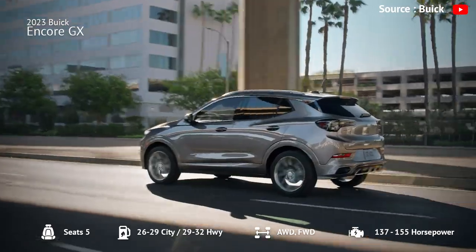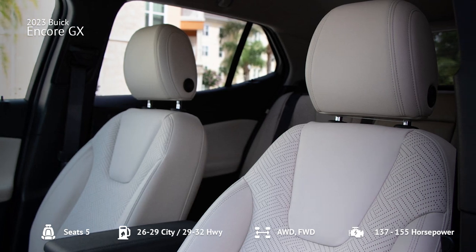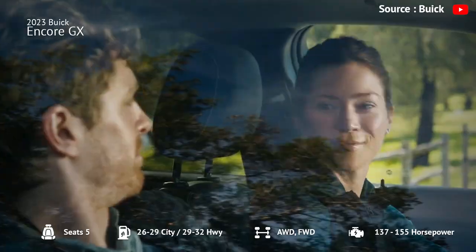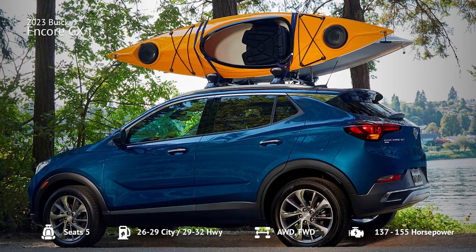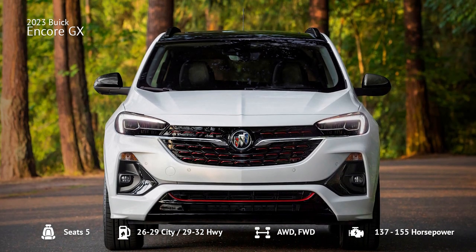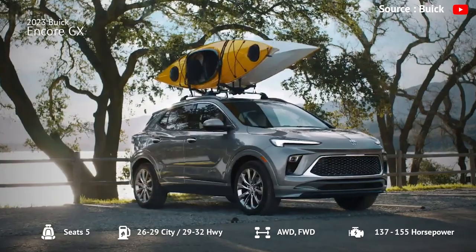The SUV offers capable handling with great maneuverability in tight spaces and light, easy steering, but the suspension transmits heavy jolts into the cabin on serious road imperfections. The 2023 Encore GX can tow up to 1,000 pounds when properly equipped. If you're interested in an upmarket subcompact SUV with good cargo space, roomy seating, and plenty of features, the Encore GX is worth a look.